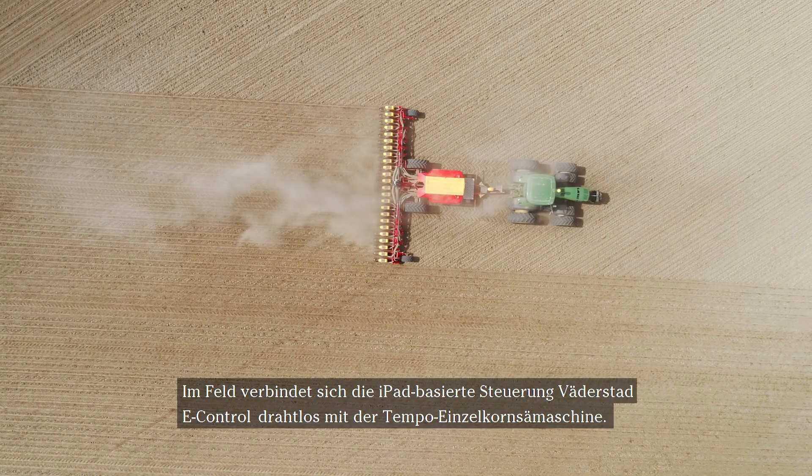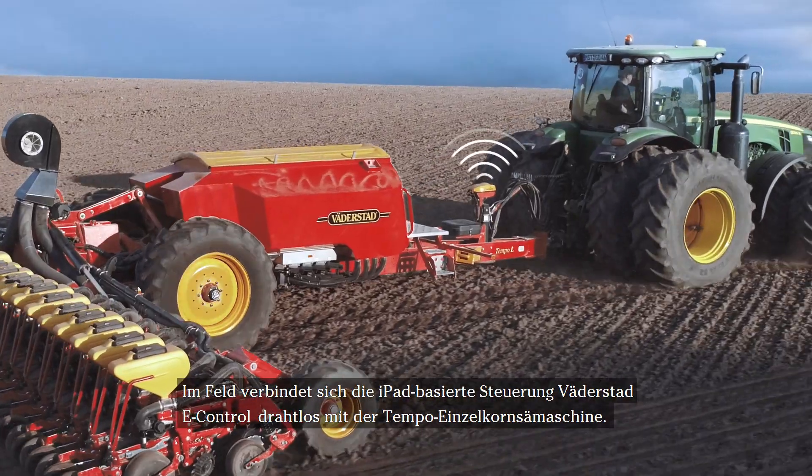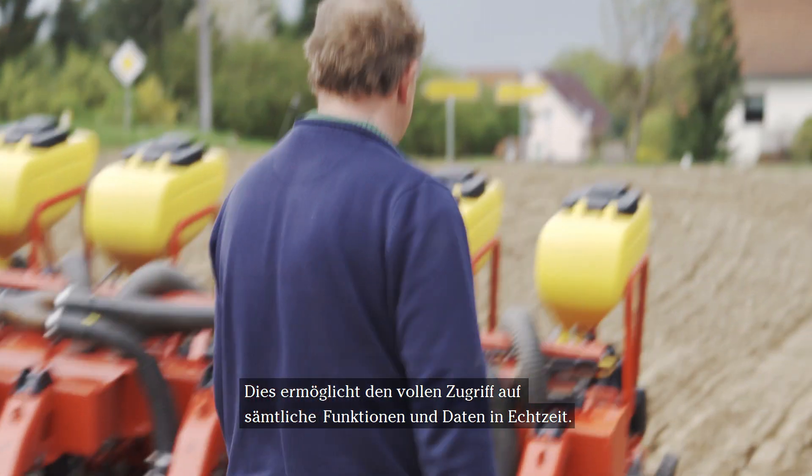In the field, the iPad-based control system, Verderstadt eControl, wirelessly connects to the Tempo planter. This enables full access to its functions and data in real time.